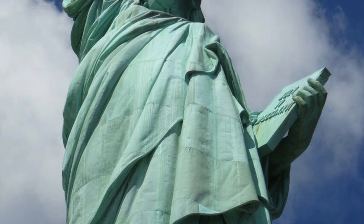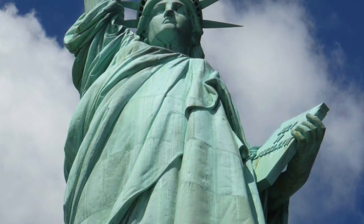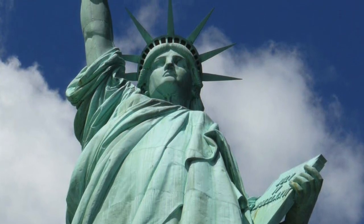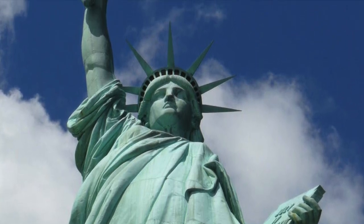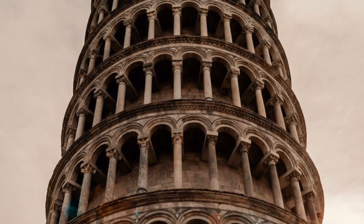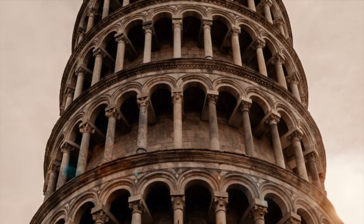Welcome to another episode of Centurions. This week we will be featuring something that is tall, not straight, an architectural wonder or marvel, man-made and has been in existence for over 100 years. Ladies and gentlemen, the Torre Pendente di Pisa, or simply put, the Leaning Tower of Pisa.